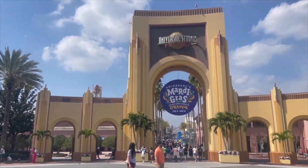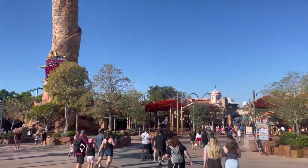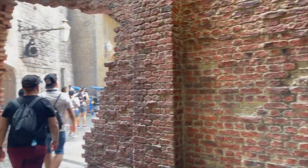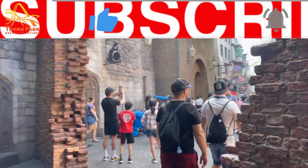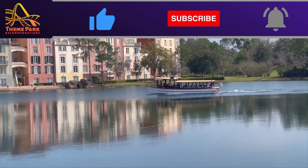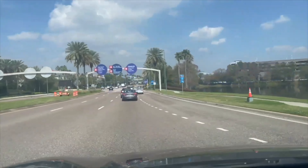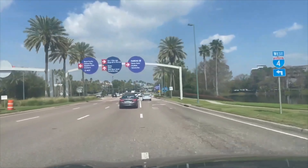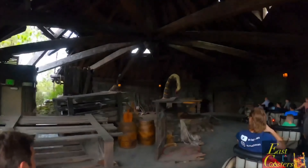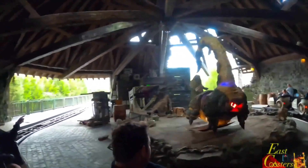Are you thinking about planning a trip to the Universal Orlando Resort? In this video I'm going to share with you everything you need to know about staying on property, including all the benefits, and help you determine if you can squeeze it into your budget or not. Over 25 million people visit Universal Orlando each year, and more and more people are spending more time here than over at Disney.